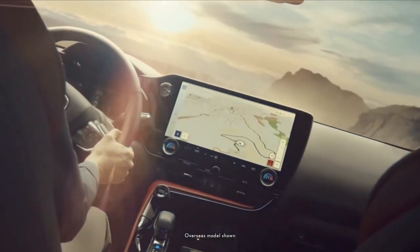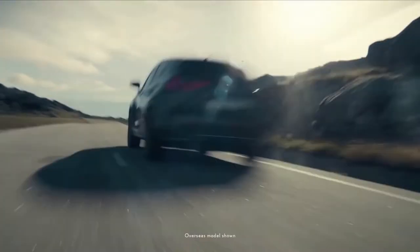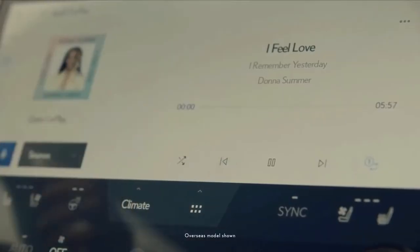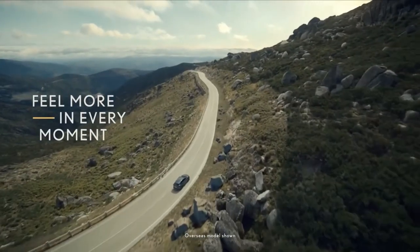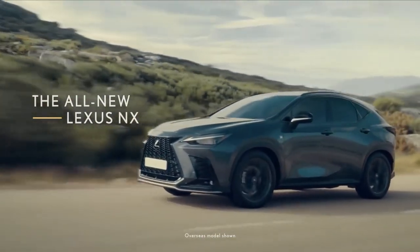This is the second generation of Lexus's midsize NX family SUV. It's the Japanese luxury carmaker's best-selling model across Europe, so it's important to get a replacement model right — and it ticks all the boxes at first glance.